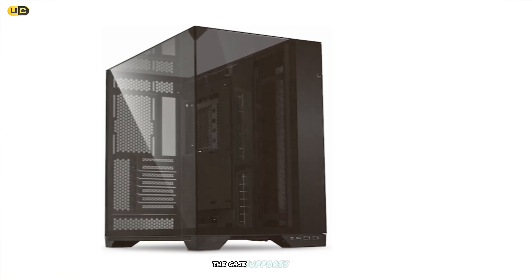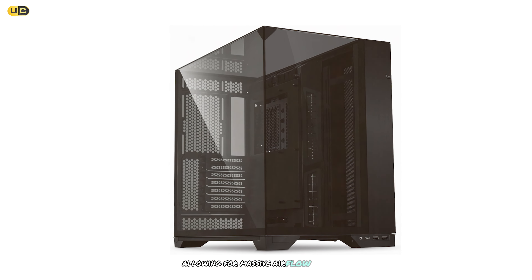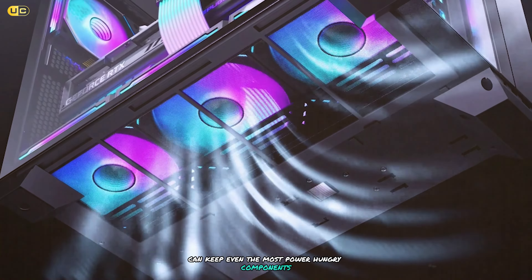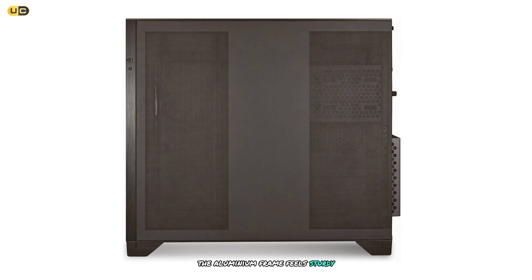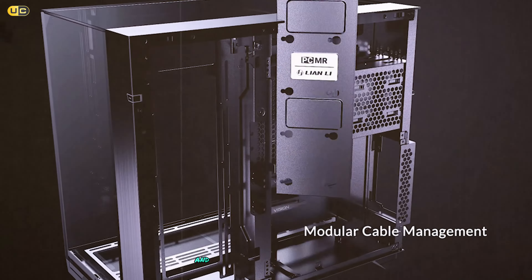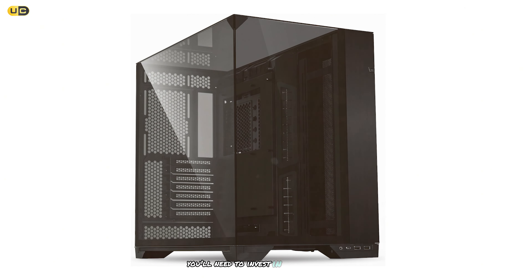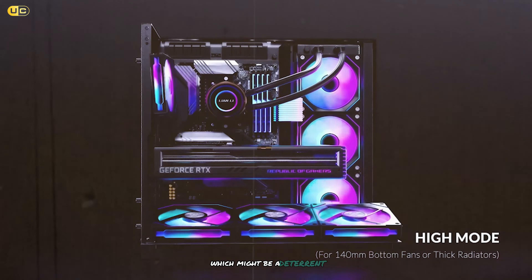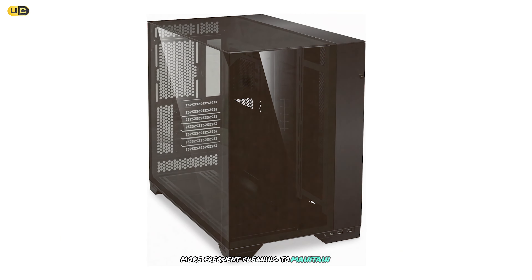Speaking of airflow, the O11 Vision doesn't disappoint. Despite its glass-heavy design, Lian Li has incorporated plenty of ventilation options. The case supports up to 10 x 120mm fans or 6 x 140mm fans, allowing for massive airflow potential. Build quality is exceptional — the aluminium frame feels sturdy and the tempered glass panels are thick and well secured. However, to achieve optimal airflow you'll need to invest in additional fans, as the case doesn't come with any pre-installed, adding to its already premium price tag.